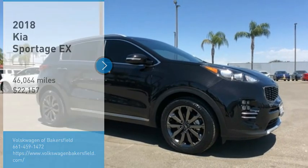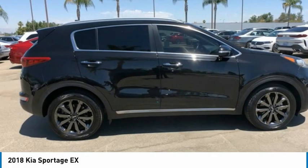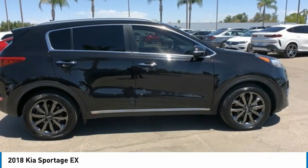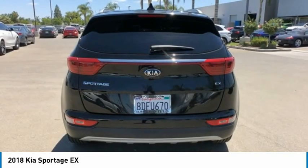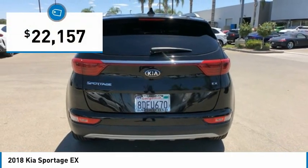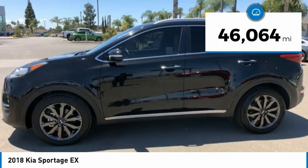Looking for the right vehicle? Check out the 2018 Sportage. With its sleek and stylish exterior and its roomy feature-laden interior, the Sportage both looks good and performs well on the road and is priced below $25,000. This vehicle has less than 50,000 miles.